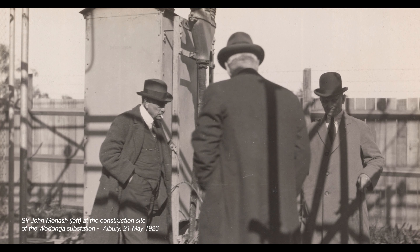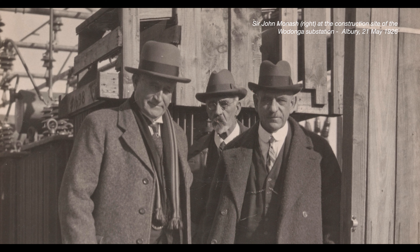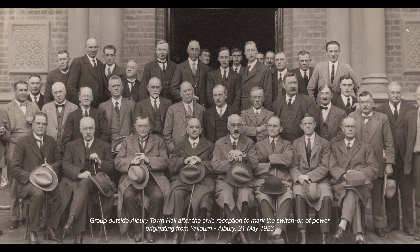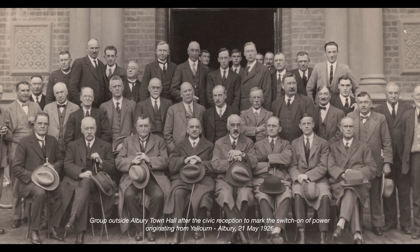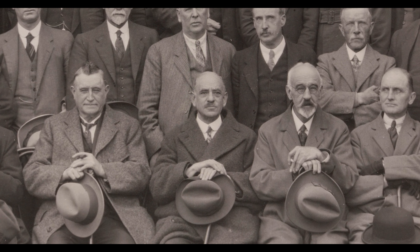The other medal was given to him for his enormous and significant contributions to turning around the State Electricity Commission. He was the foremost innovator in moving Victoria away from dependence on black coal from New South Wales onto brown coal in the La Trobe Valley. Currently these projects are being divested as we move to other sources, but they've been the predominant energy sources for the last 70 years in Victoria, and that's part and parcel of Monash's legacy.